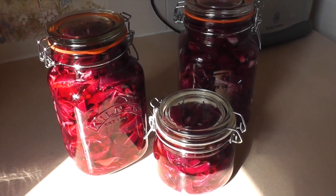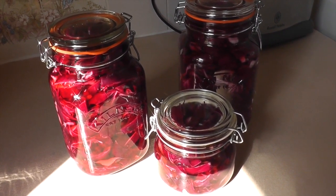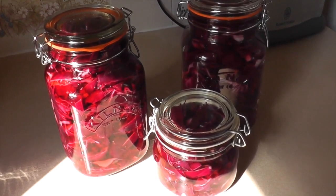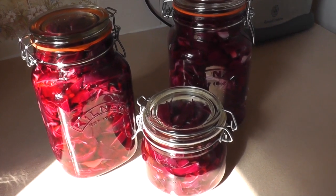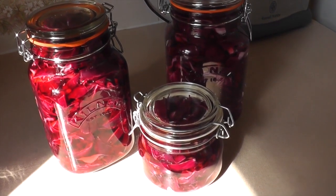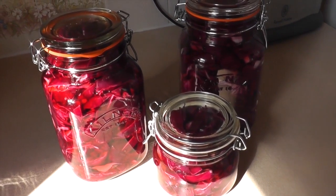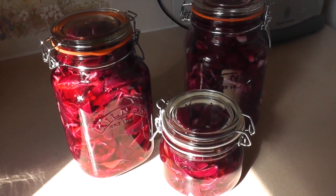And this is what ends up with the red cabbage pickled. It's been soaking overnight in the salt, given a good rinsing, left to dry off a bit, sterilise the jars, packed it in and filled it up with — in that case — malt vinegar. Some recipes say you can use spiced vinegar, but I prefer malt. I'll just leave it in there for a few weeks and then I'll be tasting it.